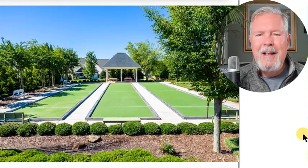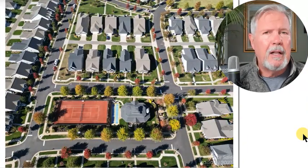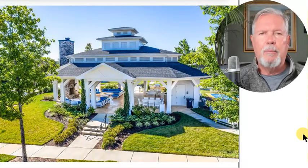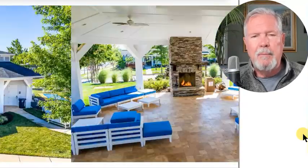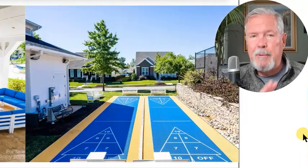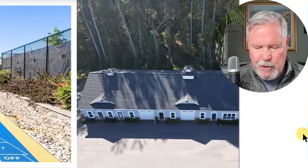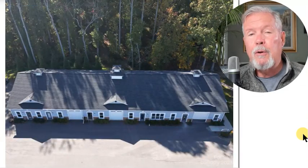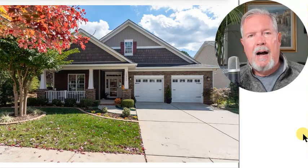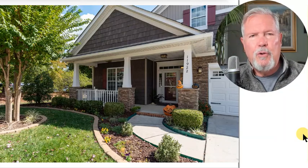I've heard people say you don't want to move into a community like that because all the little cliques have already been formed — and there may be some truth to that. But the way you break in is through the clubs. People have similar interests, whether it's a photography club, an adventure club, or a travel club. That's why the lifestyle director exists: their job is to take your interests and plug you in.